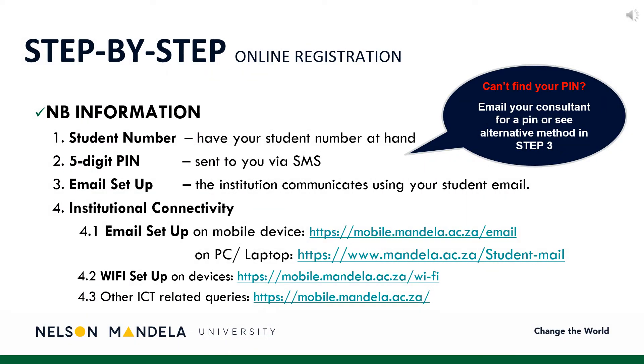In successfully registering, please note the following. Ensure you have your student number and five-digit PIN at hand. The five-digit PIN should have been received by the qualifying student via SMS. The institution's primary medium of communication is email, particularly during this COVID-19 season. Please make use of the provided links to set up your institutional email on your devices.